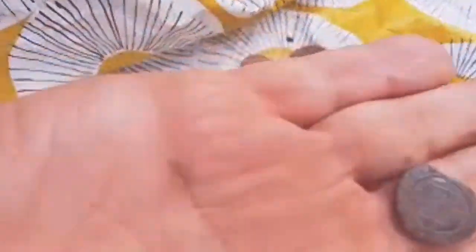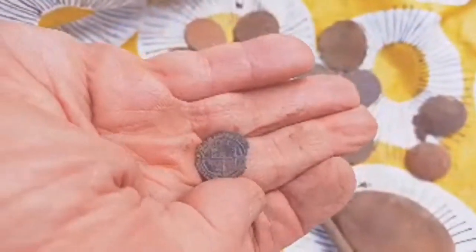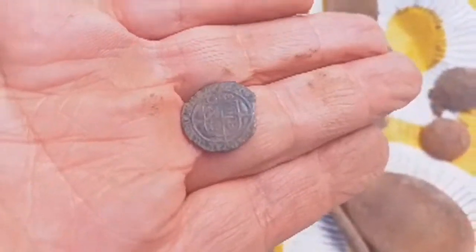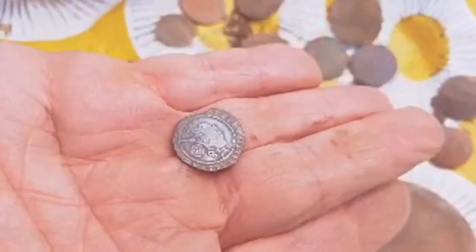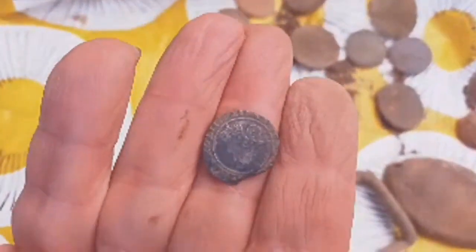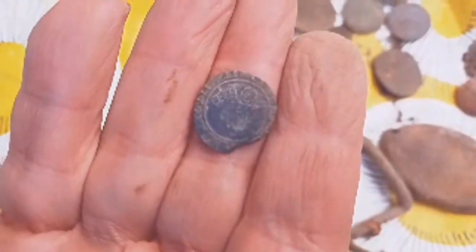And then, of course, the start of the show — look at that! Armour! Elizabeth the First. Nice and clear as well, got a chip taken off it — that could have been clipped. And you can see the Queen's head there with a Tudor rose. That is absolutely lovely. Thank you very much.